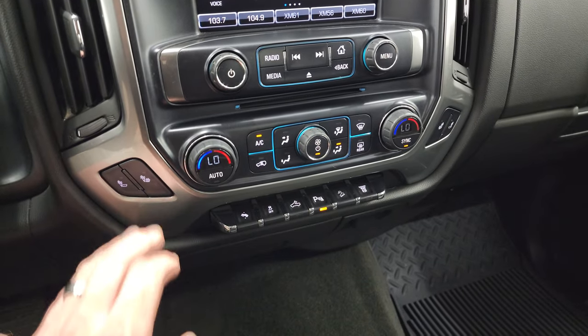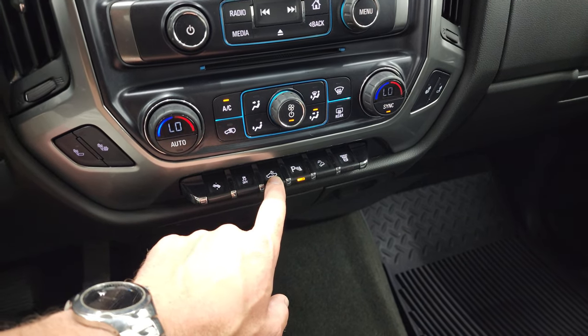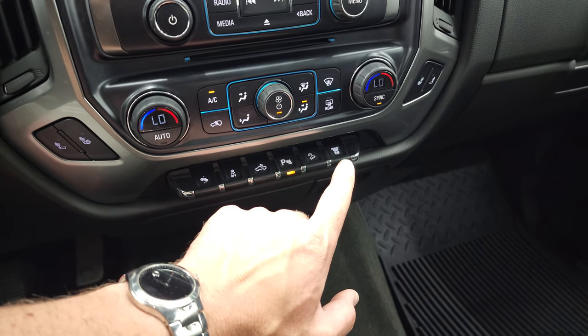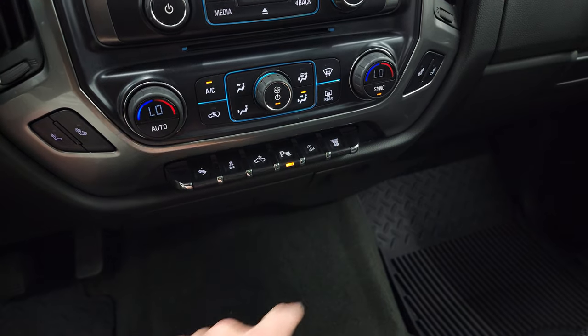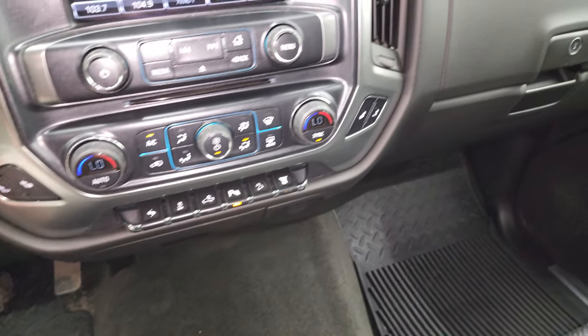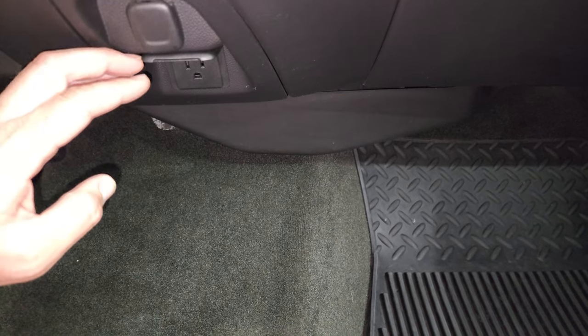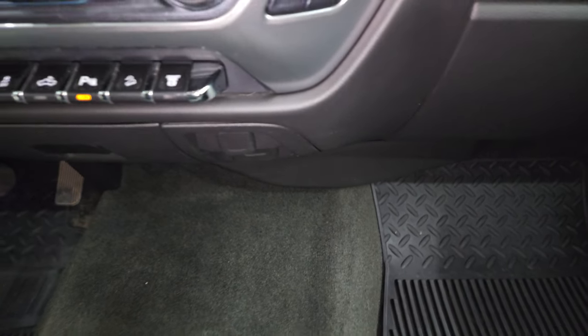Down here are your dual climate controls, heated seat buttons, power pedals, stability control, cargo lamps, parking sensors, downhill assist control, and that's your factory exhaust brake. This truck does have a 115-volt, 150-watt plug-in and a 12-volt power point.